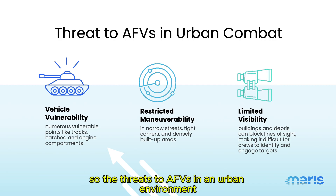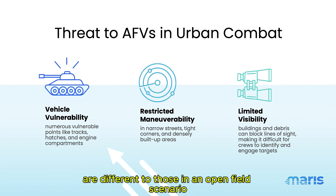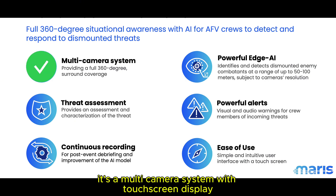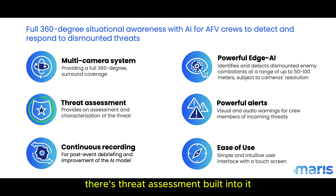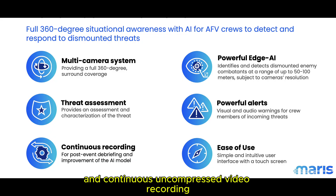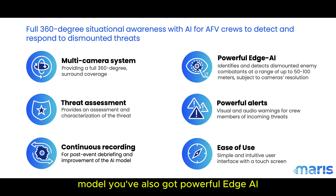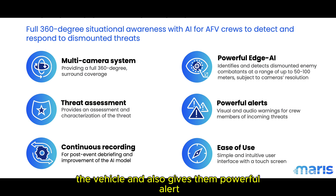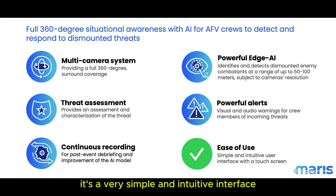The threats to AFVs in an urban environment are different to those in an open field scenario. The features of Jupiter Diamond are: it's a multi-camera system with touch screen display; there's threat assessment built in and continuous uncompressed video recording, which can be used later to improve the AI model. You've also got powerful edge AI which identifies threats in real time on the monitor and gives powerful alerts. Finally, there's ease of use — a very simple and intuitive interface with touch screen display.